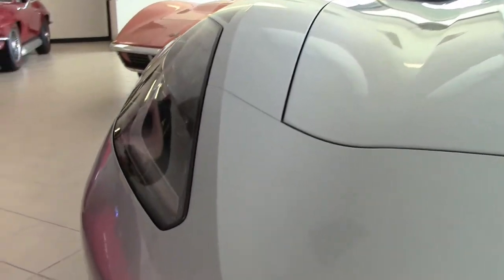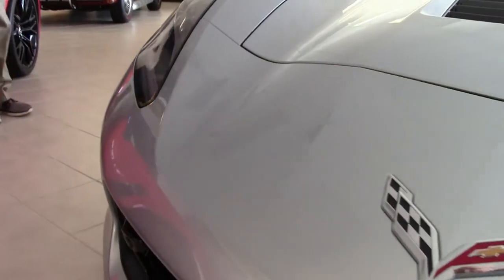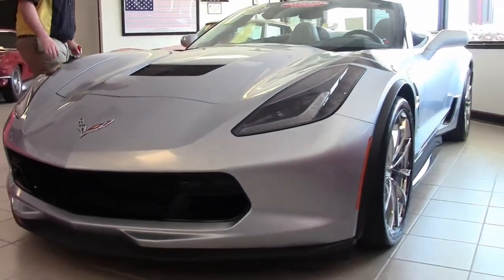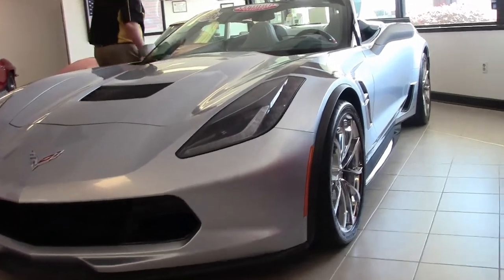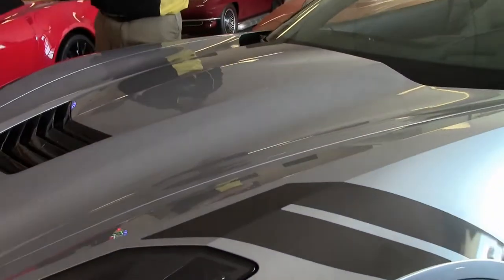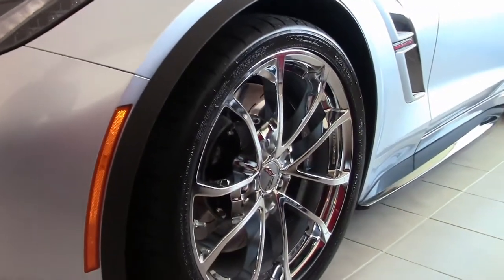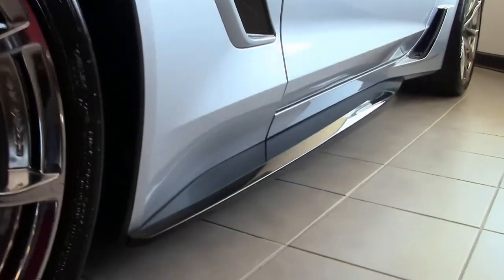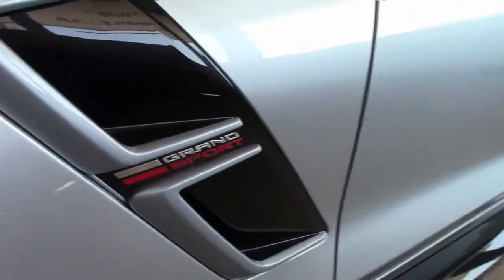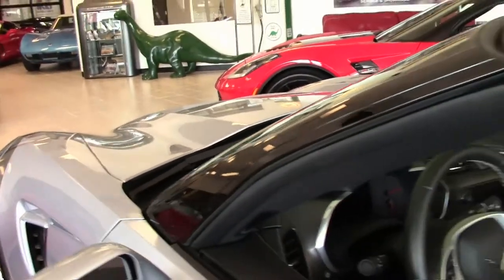This absolutely gorgeous sterling blue 2017 Grand Sport convertible has only 7,000 miles on it. It is a loaded car with the data recorder and navigation. With only 7,000 miles on it, it is in absolutely pristine showroom condition. Paint is excellent. It's an automatic 8-speed.